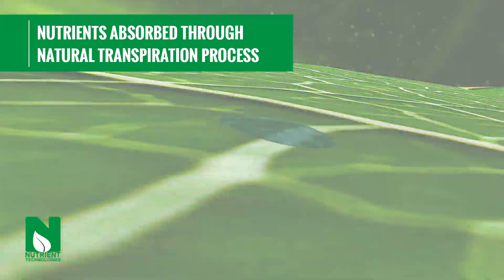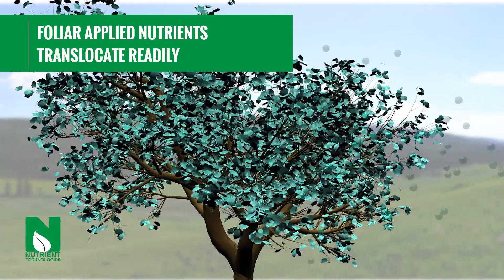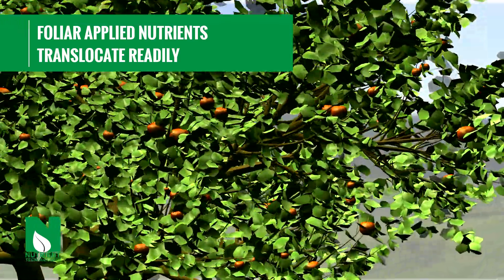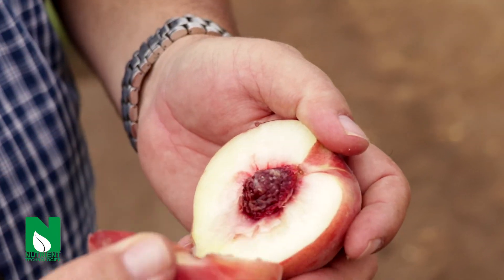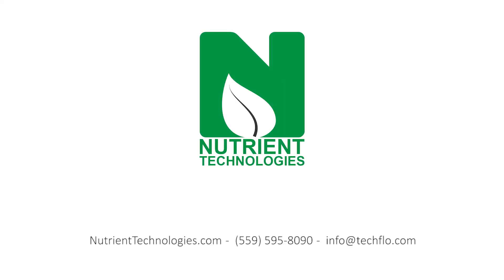Plants are able to use a steady flow of bioavailable nutrients and translocate them to where they're needed. Growers find they can safely apply enough nutrients to make a noticeable difference in quality and yield season after season. And that's why Growers Who Know Grow With Us.